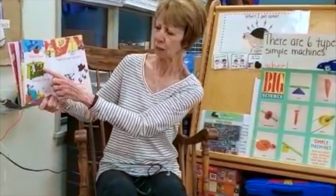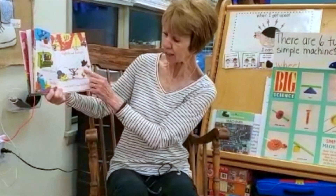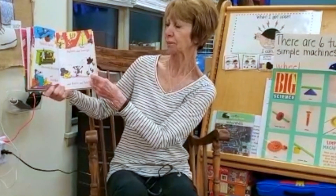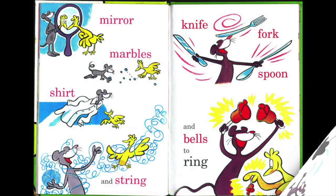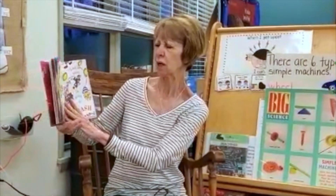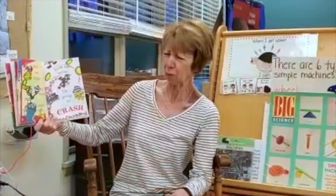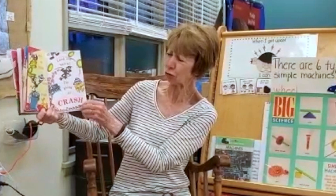Baked beans, dresser drawers and books, lights and lamps and hats and hooks. Mirror, marbles, shirt and string, knife, fork, spoon and bells to ring. So many things in a people house. Doll and dishes, teapot and trash. Oh, look out below — I'm going to crash!